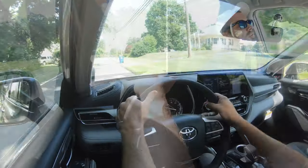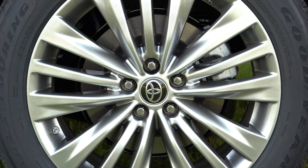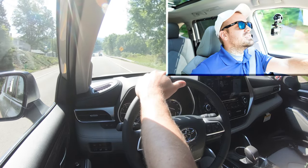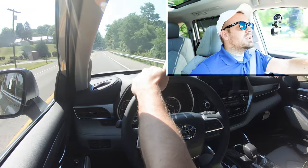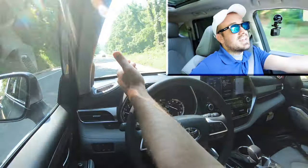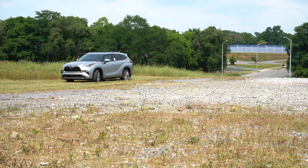Braking is equally important. Up front you'll find 13.3-inch ventilated front discs; in the back, 13.3-inch solid rear discs. The 60-to-zero stopping distance comes in at an impressive 116 feet. The braking feel is 100% on the firmer side, which is great — it instantly brings you to a stop. That matters with kids in the back seat. Typically with SUVs you'll see upper 130s for that stopping distance, so 116 feet is excellent.